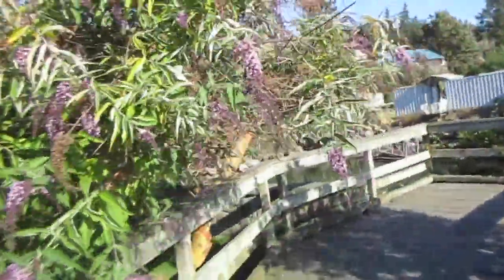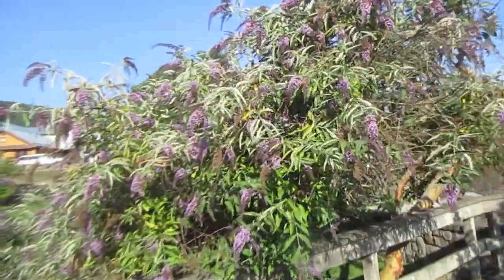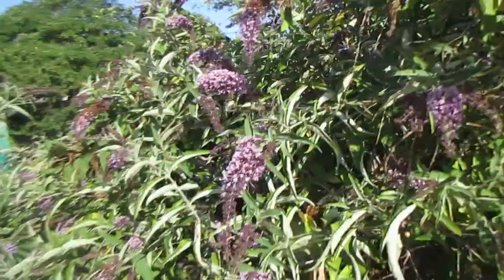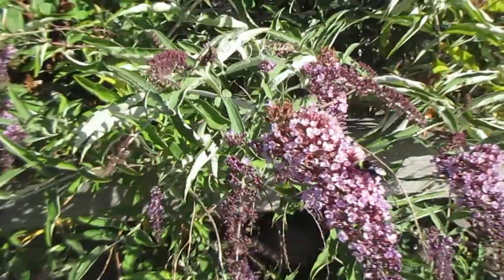They grow in poor dry soil and full sun, and they come in quite a few different colors. I like the really dark purple ones myself — really nice plant, but like I say, they are invasive.